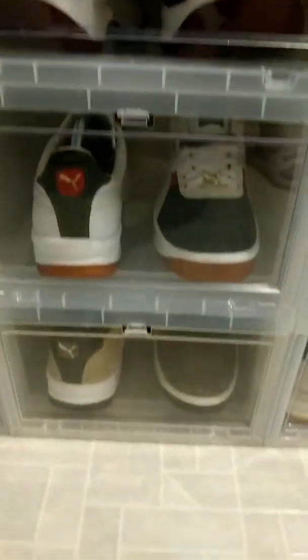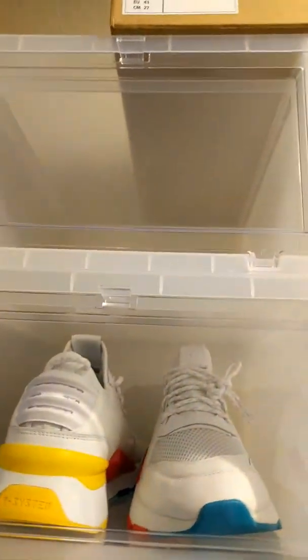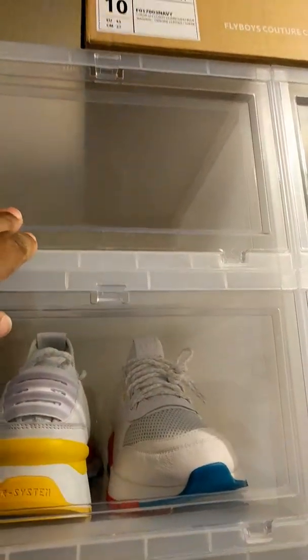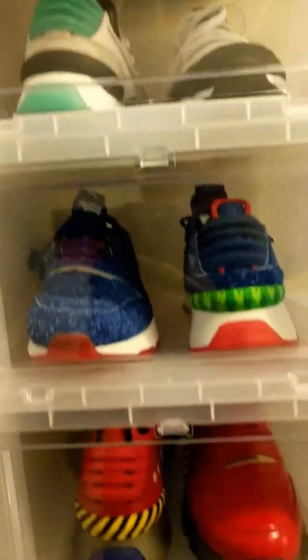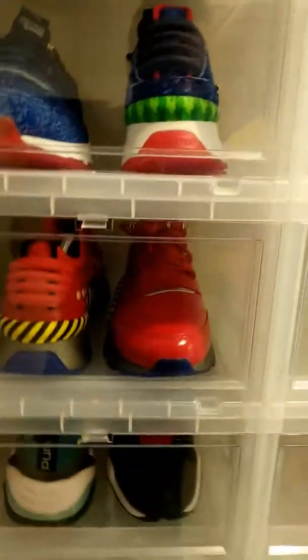Got the Puma Hans, got the GV Specials down here. Then we got this open because I got another pair of RS Errors coming in. Then we got the RSOs — of course you got to have the Sonics and the Eggmans.